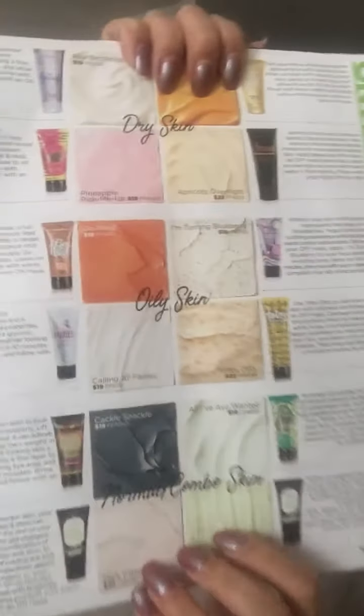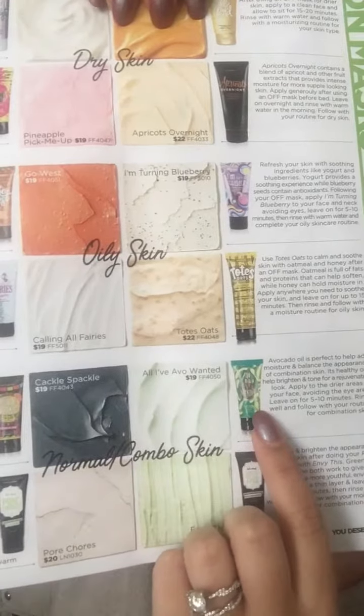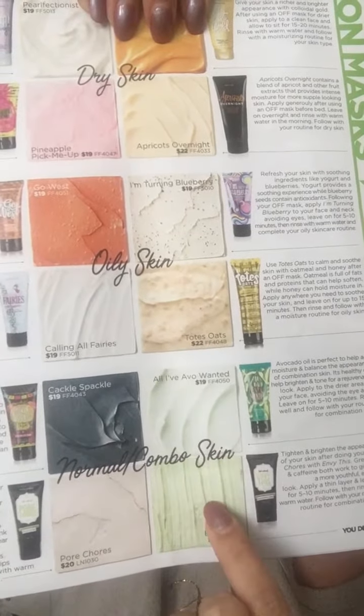Let's talk about what I have — so this is what I do. For normal combo skin right here, my favorite is the Cackle Spackle with the All I Ever Wanted. This is the off right here and this is the on on this side. The Cackle Spackle I'm actually out of, but it's a whole lava love — it's got charcoal in it, so the charcoal is going to detoxify and pull everything out of your skin. Charcoal is super hot right now, you see it everywhere, and every brand is using it because it's so great for your skin.